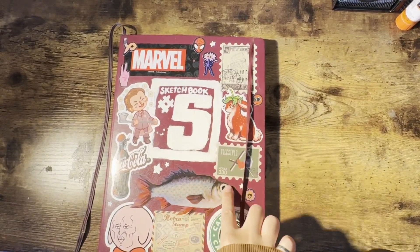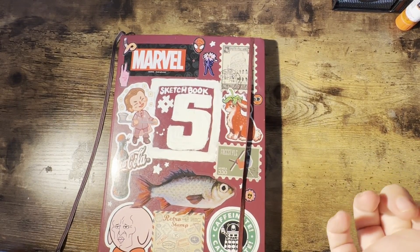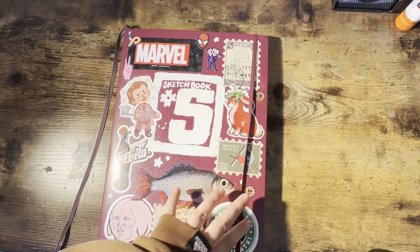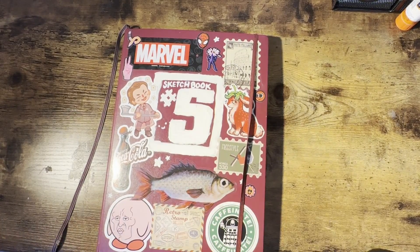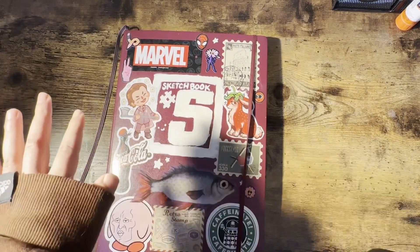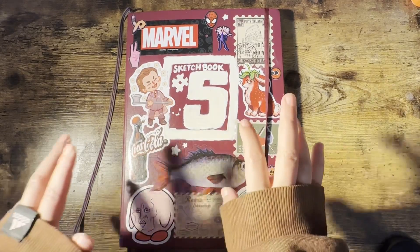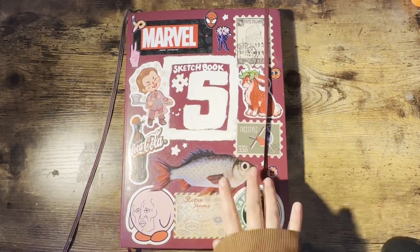Hey everyone! My cat is going to be screaming most likely - I locked him out of my office because he's being very clingy, annoying, and spoiled. So if you hear any yelling noises in the background, it's him. Anyway, sorry for the weird intro - today's video is a very exciting one, I'm so excited to get started.